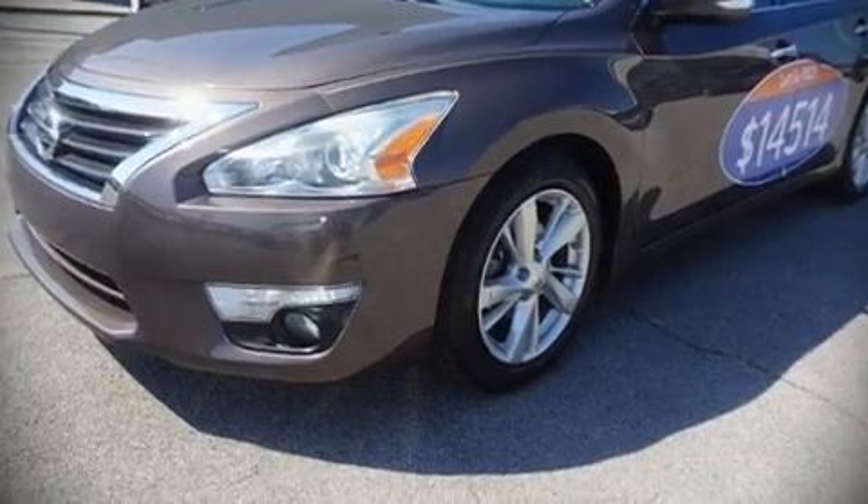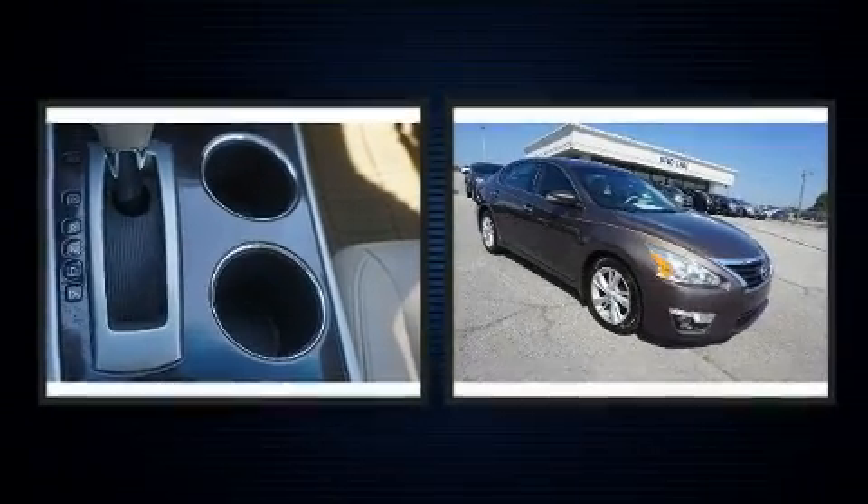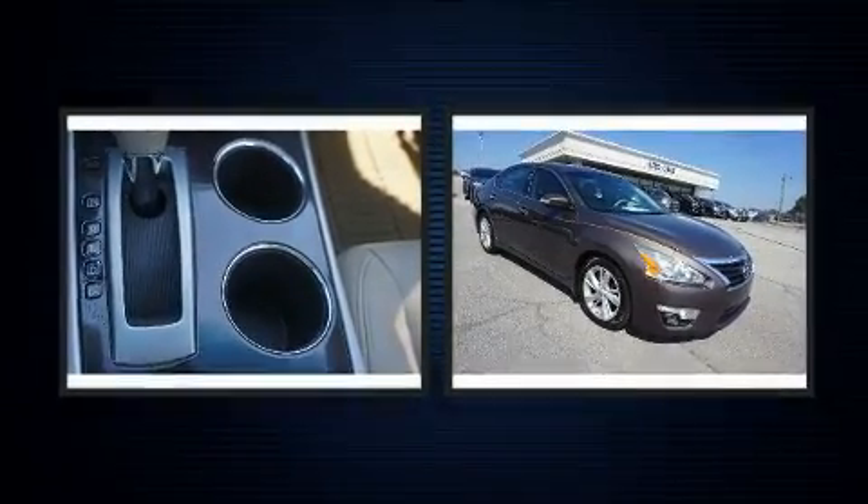Outstanding design defines the 2013 Nissan Altima. This four-door, five-passenger sedan is still under 75,000 miles.